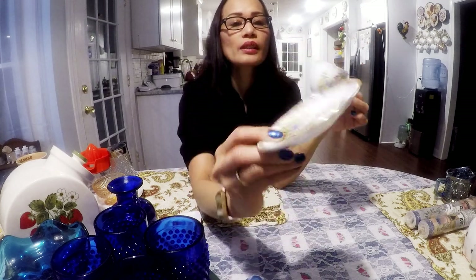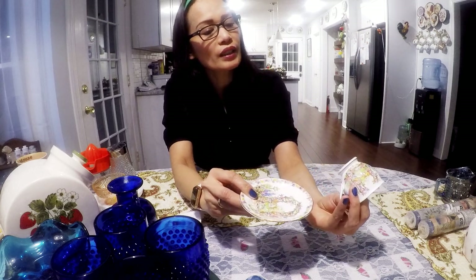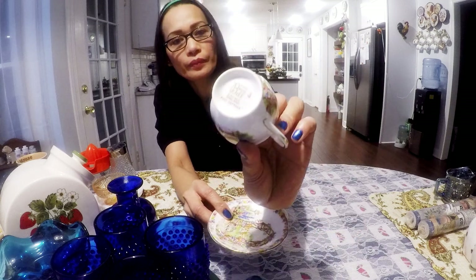This teacup here with a little small saucer — look how beautiful the pattern. This is fine bone china, England. I'll probably try to get $8.